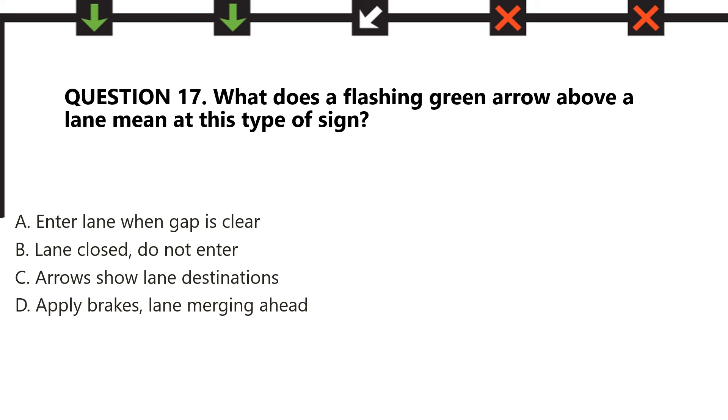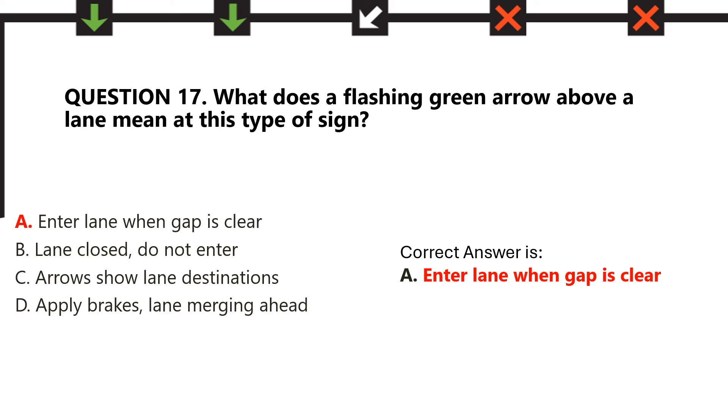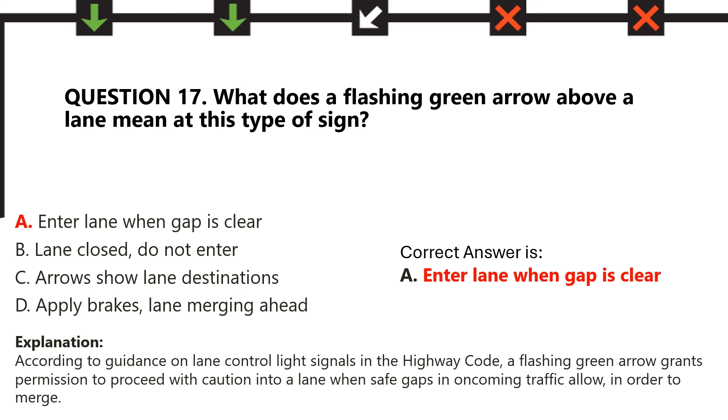Let's start the countdown. 5, 4, 3, 2, 1. And the correct answer is A — Enter the lane when the gap is clear. According to guidance on lane control light signals in the Highway Code, a flashing green arrow grants permission to proceed with caution into a lane when safe gaps in oncoming traffic allow, in order to merge.